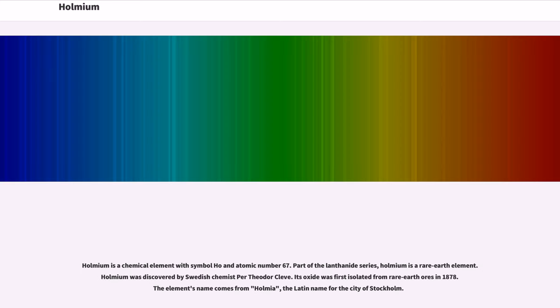Holmium is a chemical element with symbol Ho and atomic number 67. Part of the lanthanide series, Holmium is a rare earth element. It was discovered by Swedish chemist Per Theodor Cleve. Its oxide was first isolated from rare earth ores in 1878. The element's name comes from Holmia, the Latin name for the city of Stockholm.